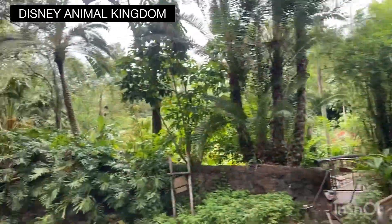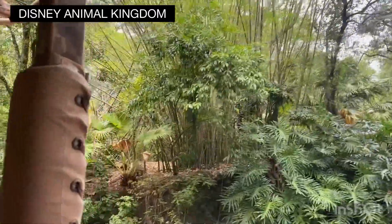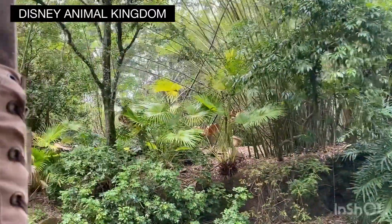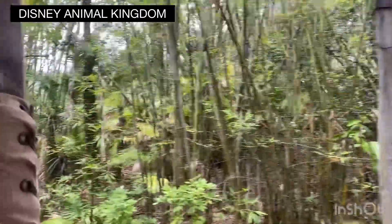At all times, keeping your hands, arms, feet, and legs inside of the truck. This is a real truck, and I am really driving it. It's going to get pretty bumpy out here today, so for your safety, we ask that you stay seated.